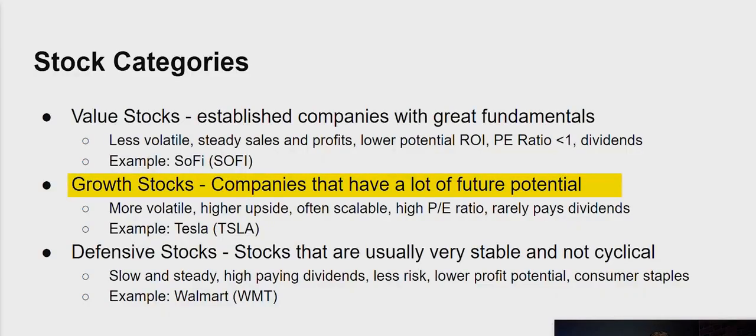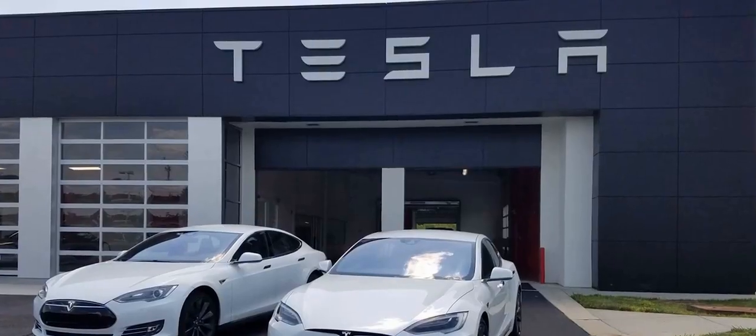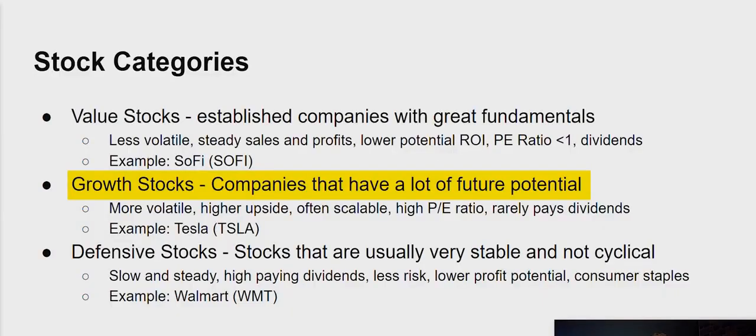Growth investing, on the other hand, is where you try to find companies that have tremendous upside. These companies tend to be more volatile and are usually scalable — you see a lot of growth stocks in the technology industry because tech companies tend to be scalable. There's usually a high price-to-earnings (PE) ratio, and they rarely pay dividends. A very obvious example would be Tesla, which went up about 10x, or 1,000%, in a one-year period — a clear example of what's considered a growth stock.